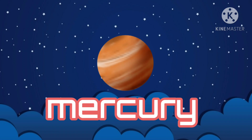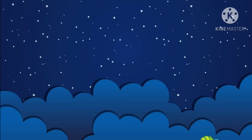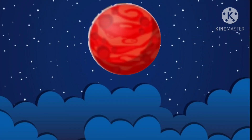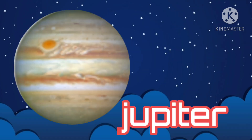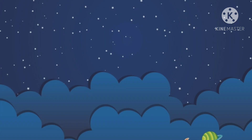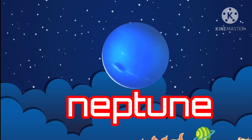Mercury. Venus. Earth. Mars. Pluto. Saturn. Uranus. Neptune.